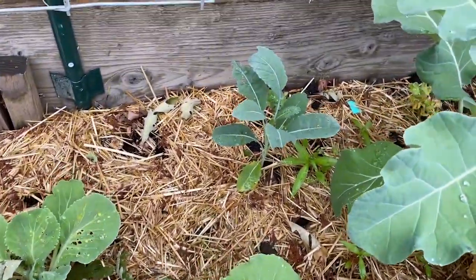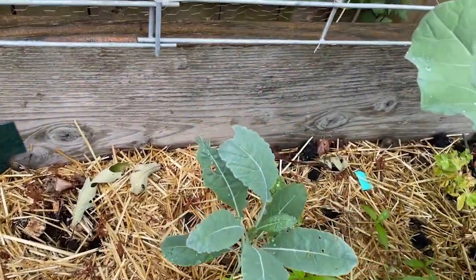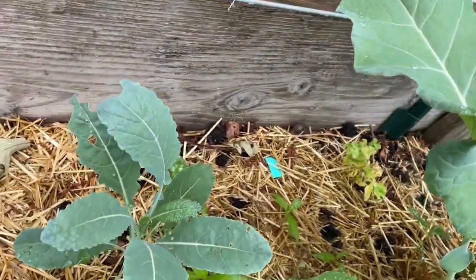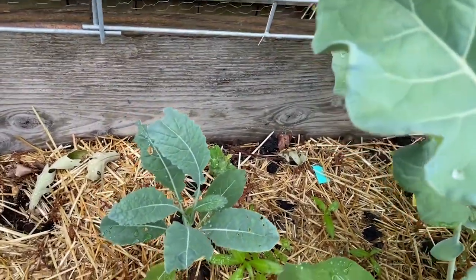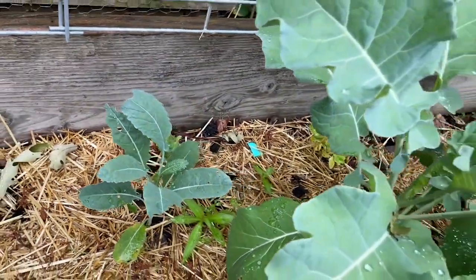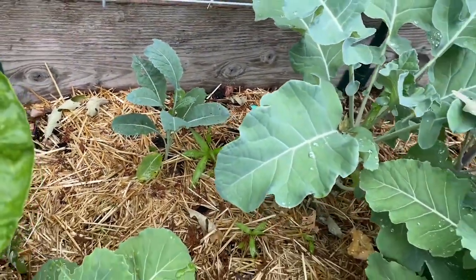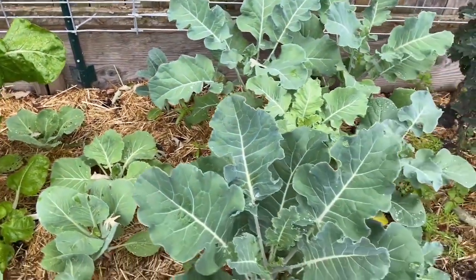Doing okay. Some more dinosaur kale back there. I don't know if you can see those back there but those are some dwarf tom thumb beans. And they're just not doing great. I've gotten a pot off of each of those. I don't know if they got too shaded or what.